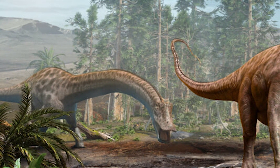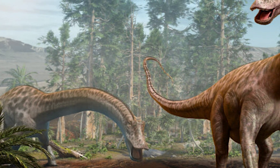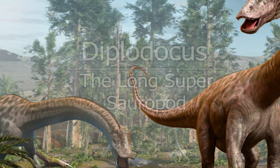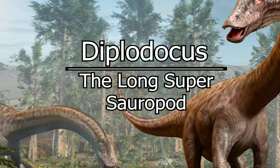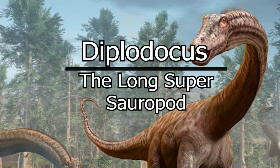Welcome, my beautiful people, to another episode of Dino Basics, where we dig up the basics on some of our favorite deceased beasts. My name is Logan, and today we'll look at the long super sauropod, Diplodocus.